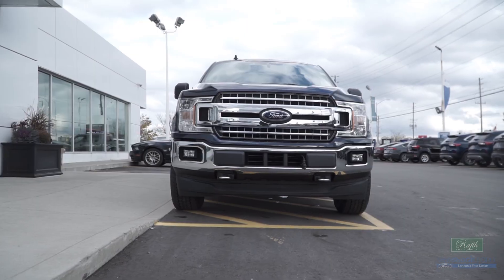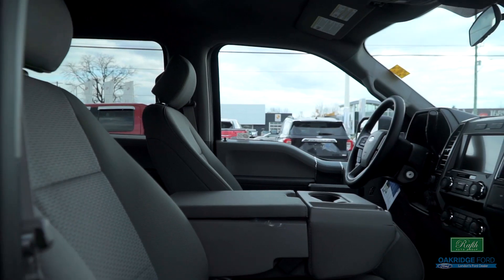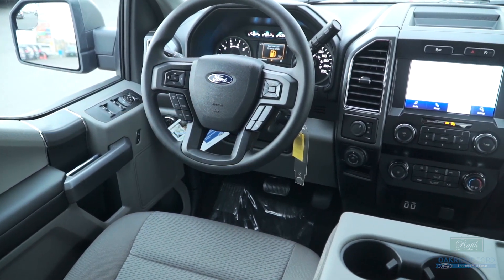Look at the front of this F-150 XLT, sculpted with chrome two-bar grilles along with the famous blue oval at the center. The F-150 XLT's on-demand cruise control will take care of your highway drive autonomously and intelligently like never before.